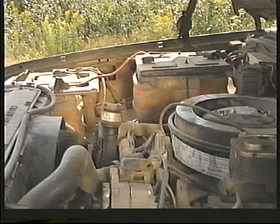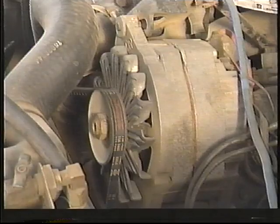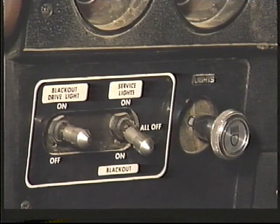It is fitted with a 24-volt electrical system consisting of two 12-volt batteries and two 12-volt alternators to provide power for accessories. The CUCV has a blackout drive capability.